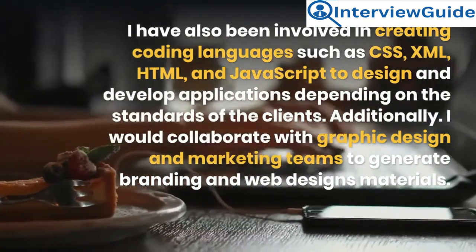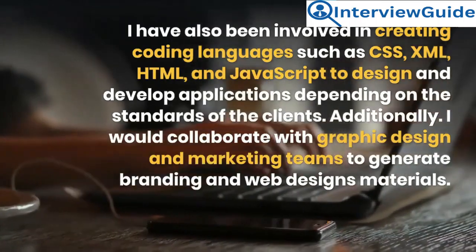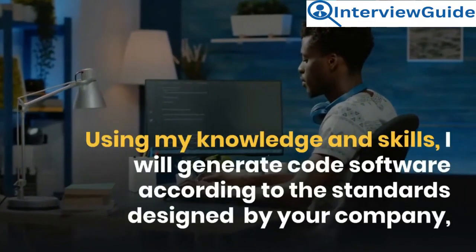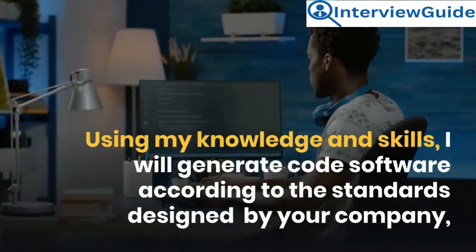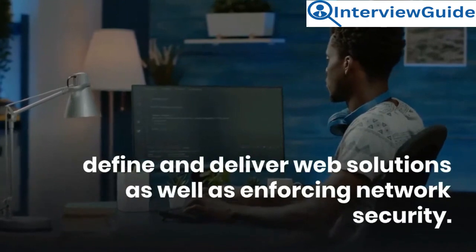Additionally, I would collaborate with graphic design and marketing teams to generate branding and web design materials. Using my knowledge and skills, I will generate code software according to the standards designed by your company, define and deliver web solutions, as well as enforcing network security.